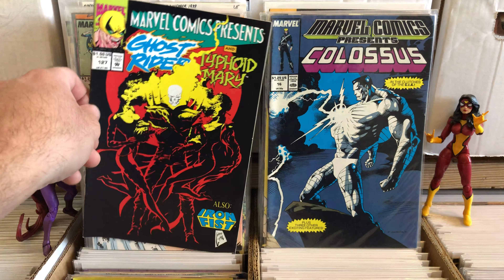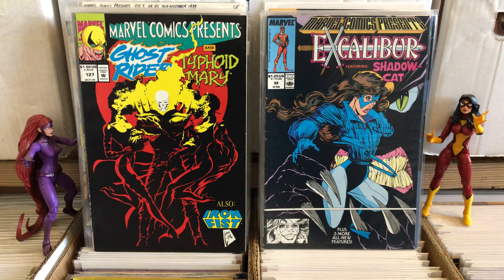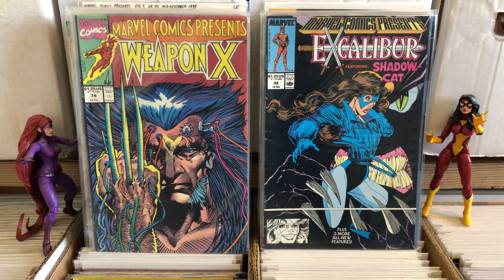Flip cover. More Ghost Rider. Shadow Cat. There's a Barry Windsor Smith cover. Some people really like Barry Windsor Smith art — I am not one of them.